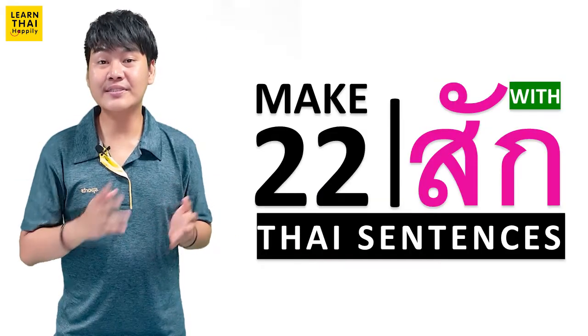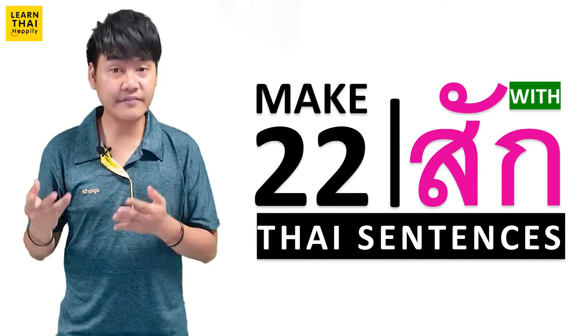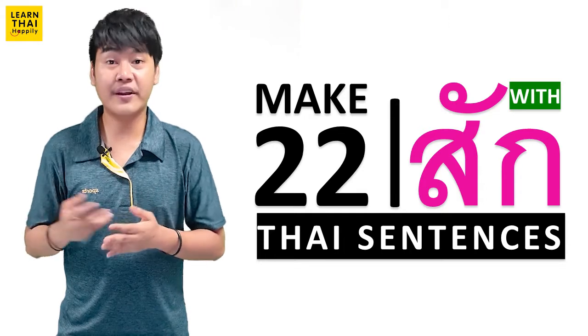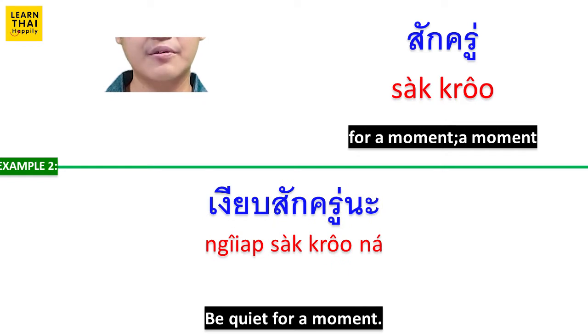You can also use สัก as a prefix with another Thai word, and the meaning of สัก changes. For example, สักครู่ means 'a moment' or 'a while.' รอสักครู่นะครับ (Please wait a moment.) งียบสักครู่นะ (Please be quiet for a moment.)